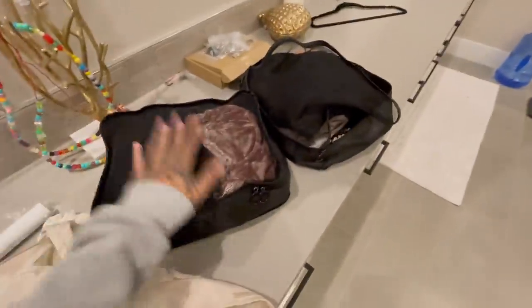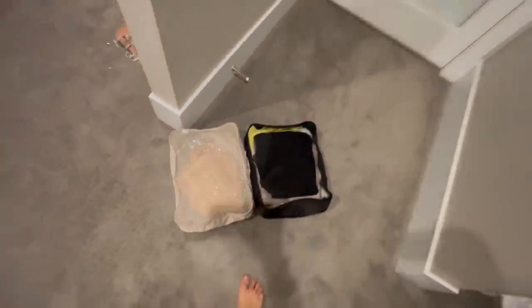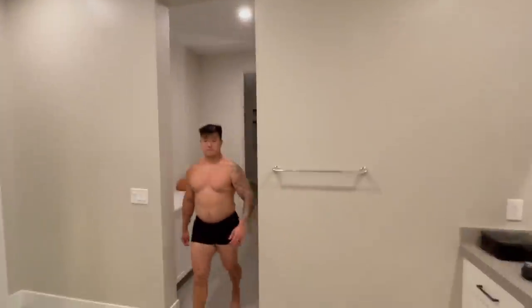On that note, I'm going to wrap up my packing. If you don't use packing cubes, you are doing travel and life and yourself a huge disservice. Look at that — nice and neat, super organized. I'm going to wrap it up and call it a night. Buenas noches.